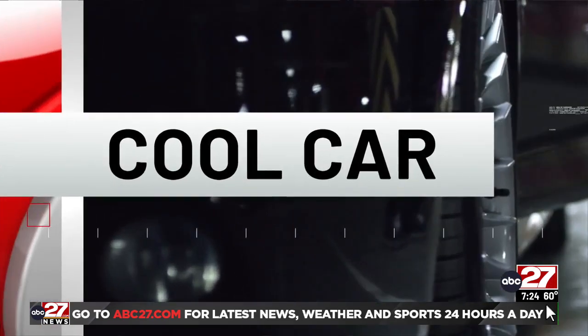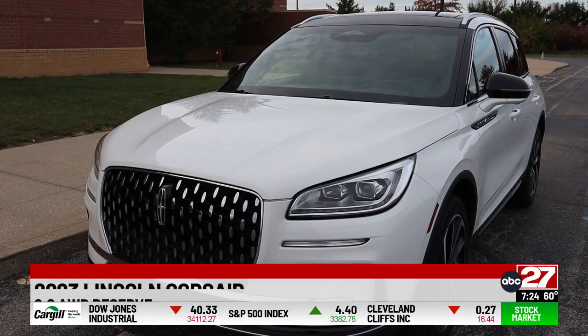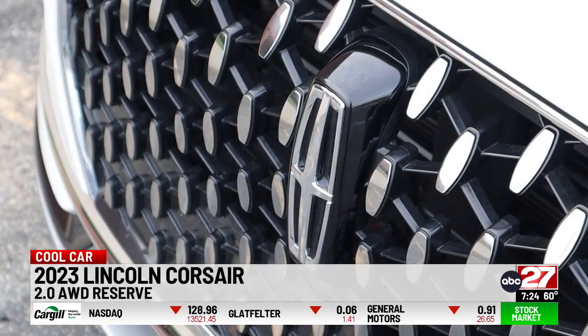The luxury division of Ford updated its small crossover. Dennis Puderbaugh has Cool Car. I like the front-end redesign of the new Lincoln Corsair. Otherwise, styling carries over from last year.